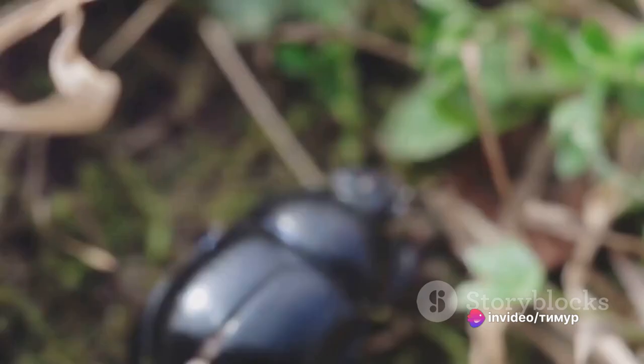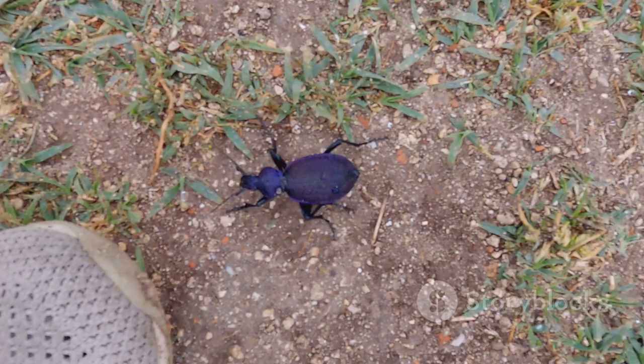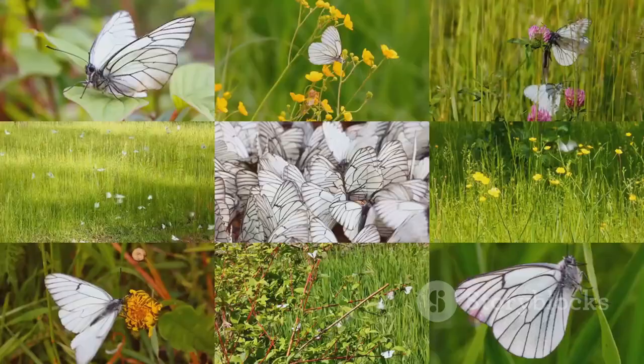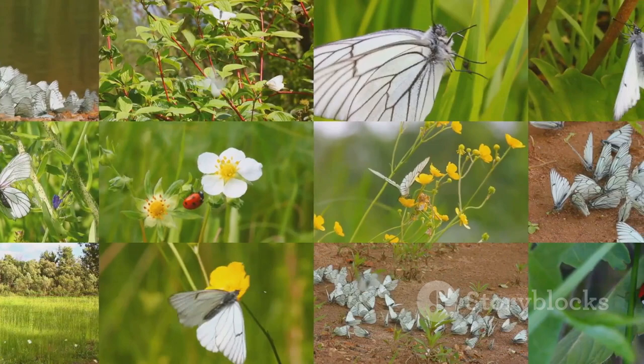Another remarkable trait is their ability to fly. These hefty beetles can take to the skies, utilizing their strong hardened wing covers known as elytra to fly in search of food and mates. It's a rather unusual sight, but one that showcases the incredible diversity and adaptability of insects. The elephant beetle certainly leaves a big impression, but there are even larger insects to discover.